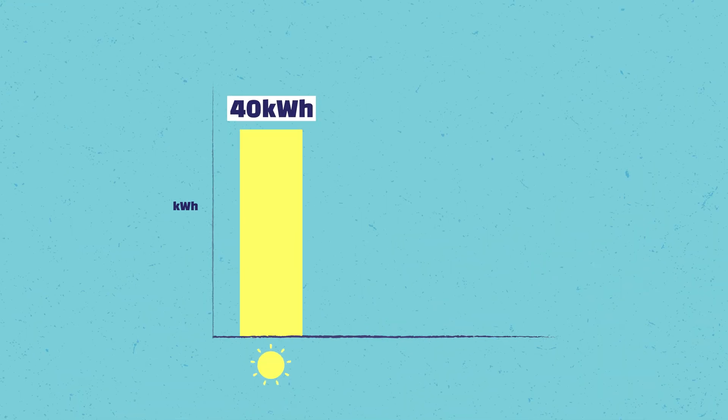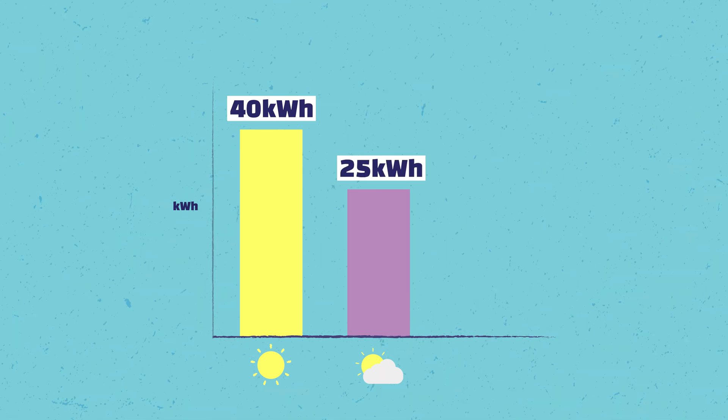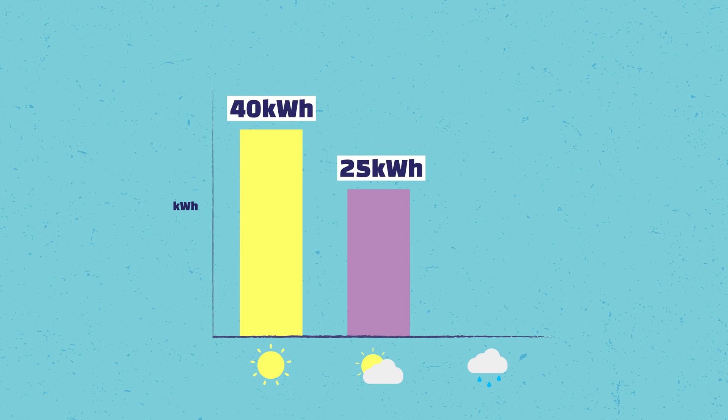Depending on the time of year, you will obviously get much more electricity out of your solar system in summer than in winter. So let's say your solar system produces 40 kilowatt hours on a sunny day — you'd expect around 25 kilowatt hours on an overcast day, and maybe only 10 to 12 kilowatt hours on a really bad rainy day. That's how the system output is staggered. You will still get a decent amount of electricity on a rainy day, but it could be as little as 20% of a really beautiful sunny day.